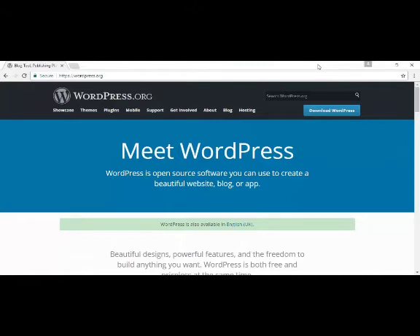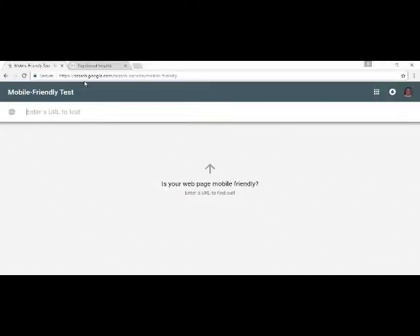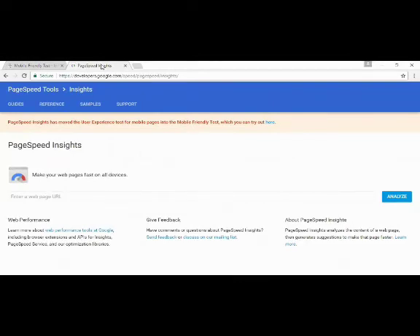You can find WordPress at www.wordpress.org. Seeing as WordPress is free, you're actually really making life harder for yourself by using anything other than it to build your website. Check your mobile friendliness at search.google.com/search-console/mobile-friendly, and your page speed at developers.google.com/speed/pagespeed/insights.